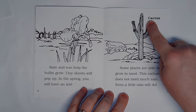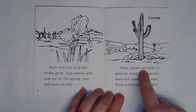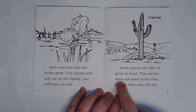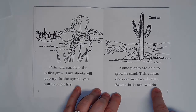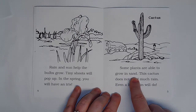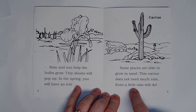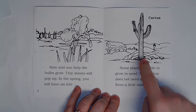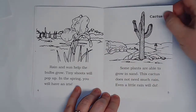Here's another label — cactus. Some plants are able to grow in sand. This cactus does not need much rain. Even a little rain will do. Do we have cactus growing here? We have iris growing here but not cactus.